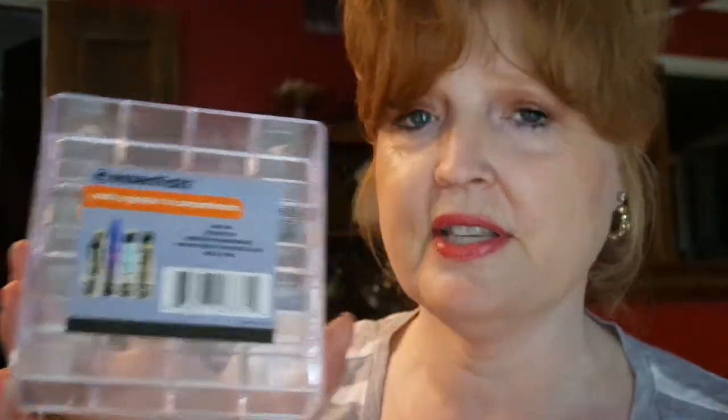Another thing is the Banana Boat sunscreen. This is something you definitely need to carry in your bag when you're in the parks. What I love about it is it's small — you don't have to carry the huge tube with you. Even if you buy a couple of tubes to last the week, you just don't have to carry around that big tube, and with my fair skin I have to have it.